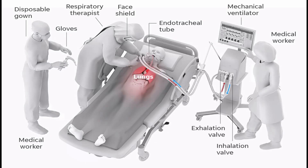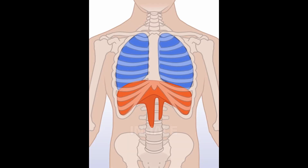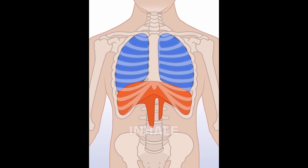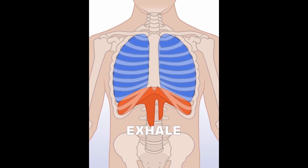A ventilator is any machine that is capable of forcing air into the lungs. To understand the importance of ventilators, we first need to take a look at how breathing works. The lungs are located in the chest cavity, which is bordered by the diaphragm muscle below and connects to the outside world from above via the windpipe. The diaphragm moves downwards when it contracts, which increases the volume of the chest cavity. This reduces the pressure inside the chest to below atmospheric pressure, so air is forced into the lungs from the outside. The lungs then expand and air is absorbed into the blood via small air sacs.